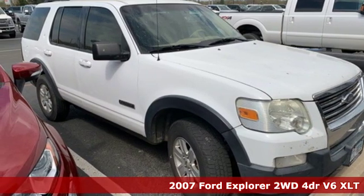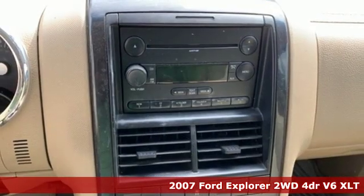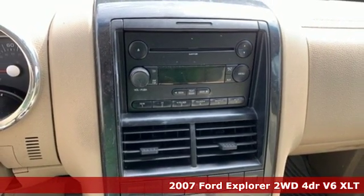Here's a 2007 Ford Explorer. Ford has won over millions of loyal customers with a wide range of value-driven vehicles.